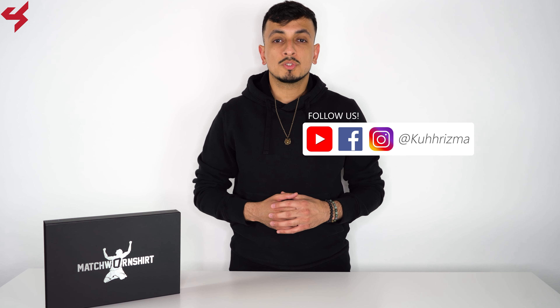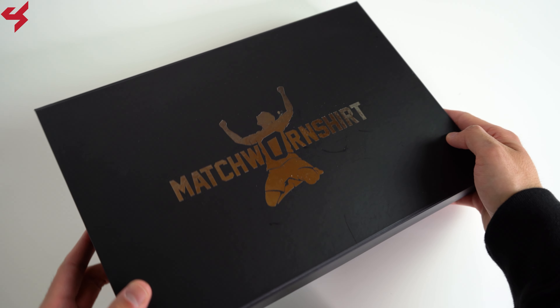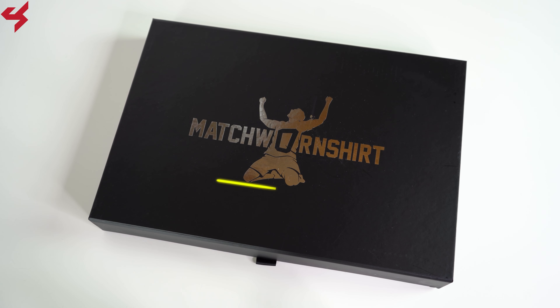This particular home jersey was worn by Ola Aina against Crystal Palace during the Premier League on October 24th, 2020. Match Worn Shirts are running another Fulham auction until Saturday the 27th of February, so head on over and start placing those bids.